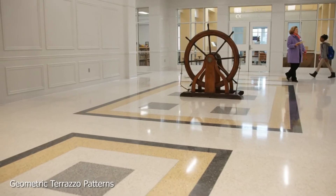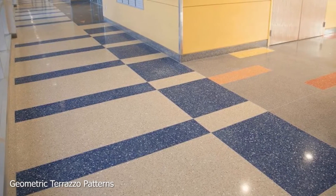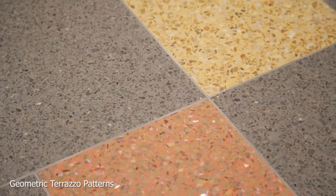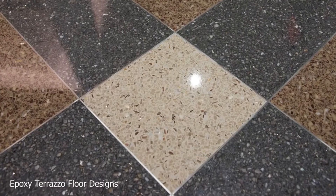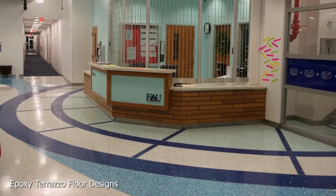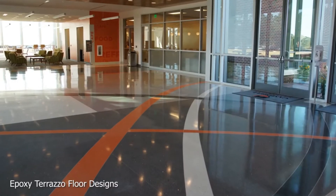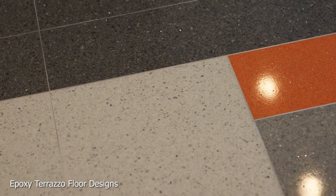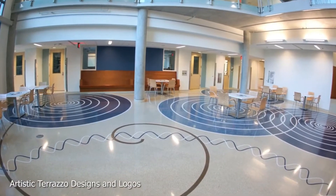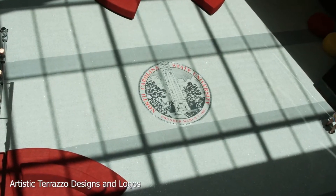Terrazzo was created by Venetian construction workers as a low-cost flooring material, known for its longevity and hygiene qualities as a superior flooring material. Many public hospitals still retain Terrazzo floors in their operating theatres due to its durability and hygiene. Italian Terrazzo workers respect the creativity of the product and have a strong dedication to issues of quality, having mastered the art of the manufacturing and placing of Terrazzo.